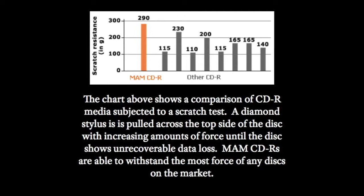MAME discs can withstand 26% more force than the highest-performing competitor's disc and 164% more force than the worst.